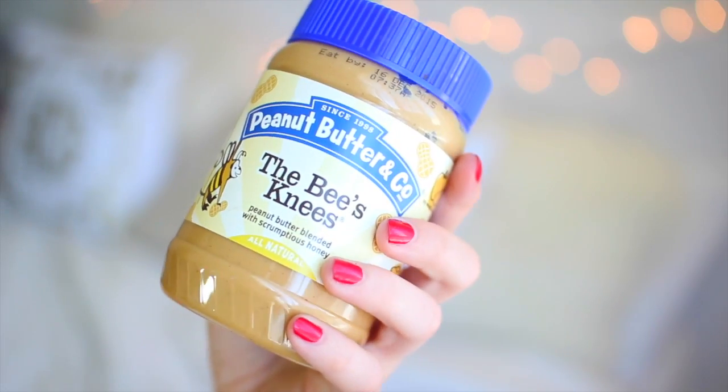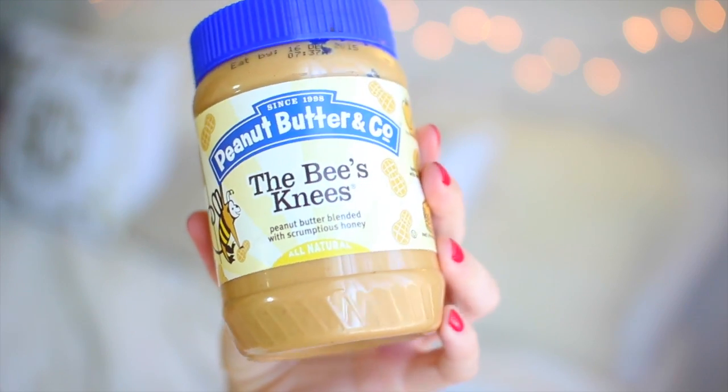I also have the flavor called Bee's Knees, which has a hint of honey to it. I didn't realize I liked honey as much as I do, but apparently I do. It's very peanut buttery but just has a little hint of honey, which I think is really refreshing. And it tastes so good when you have a peanut butter and banana sandwich — it's so yummy.